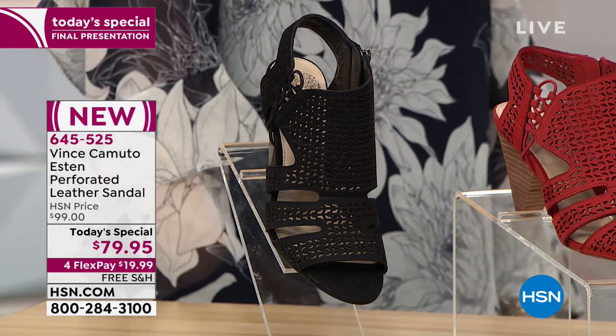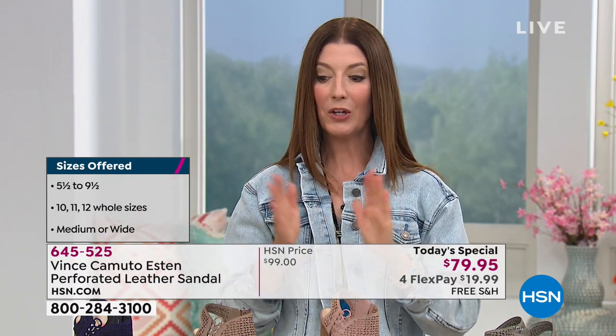We also have it in black. We have all sizes from a five and a half all the way up to a 12, medium and wide widths. We think we found the perfect summer sandal because you'll love the cone heel — it gives you a sharp, sexy look, three inches of height, but also sturdy, durable walking. You're not going to be teeter-tottering all over the place.